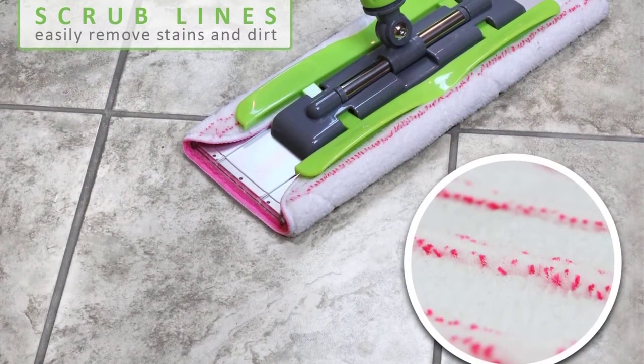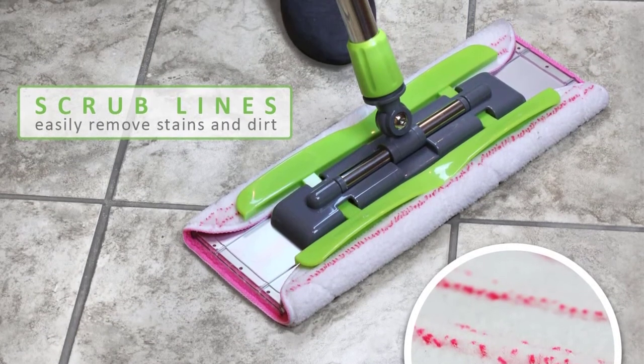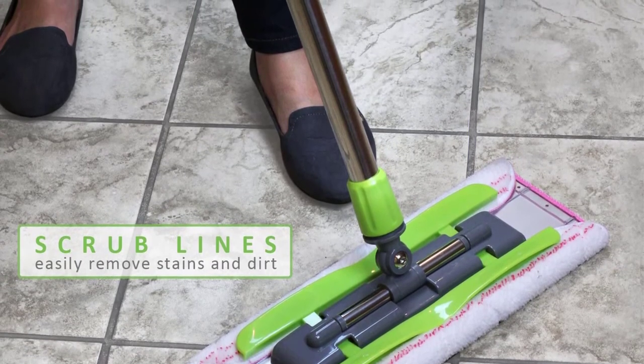The clip design makes it easy to set up the pads, and you can also fit it with any other cloth. Lastly, the Linkeo microfiber floor mop purchase isn't a risk, thanks to a two-year warranty guarantee.